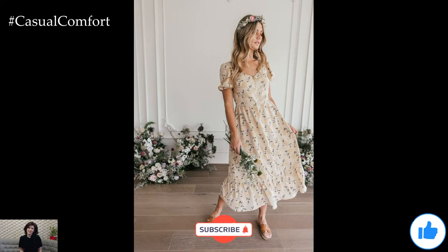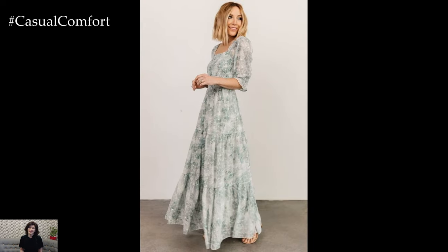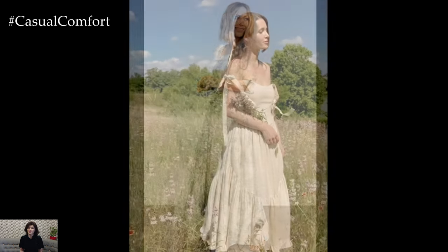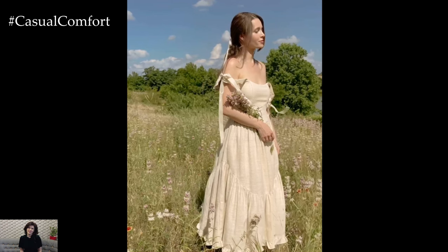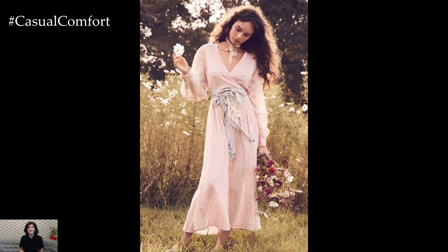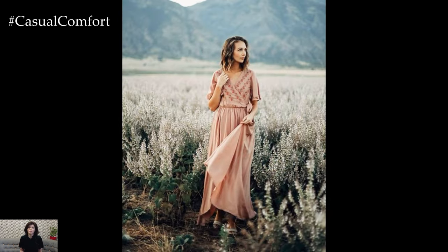Cottagecore is more than just a fashion trend. It's a lifestyle movement that romanticizes rural living and a connection to nature. Inspired by the idyllic countryside, cottagecore embraces the aesthetics of a simpler, slower-paced life, celebrating traditional crafts, sustainable practices, and a deep appreciation for the natural world.